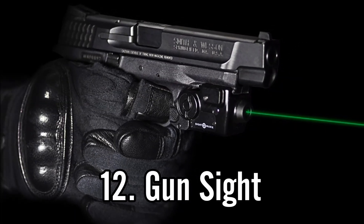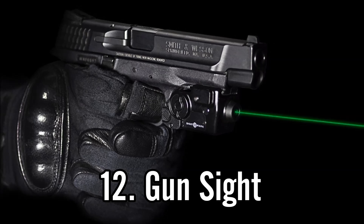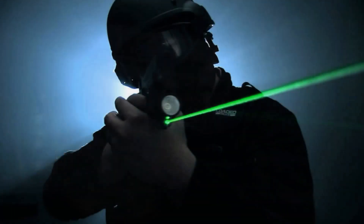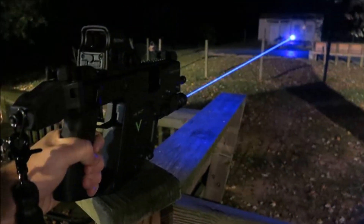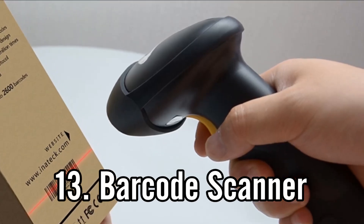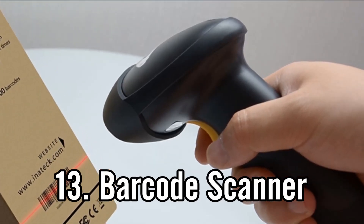Use number twelve is the use of lasers as gun sights. A laser can be perfectly aligned with the barrel of a weapon so that you get a more accurate idea of where your bullet is going to land.